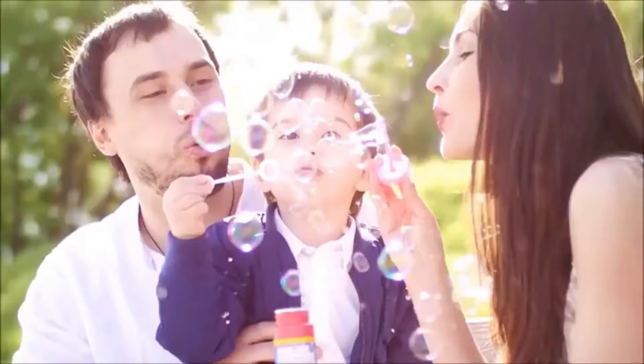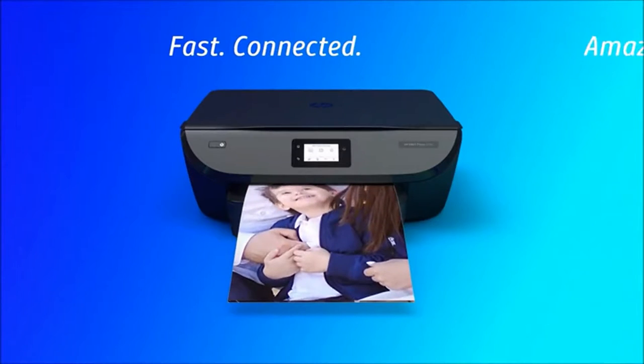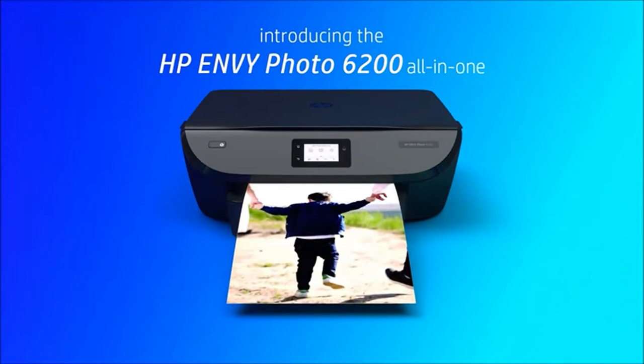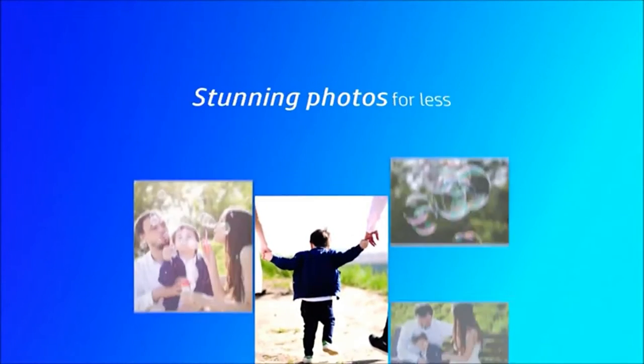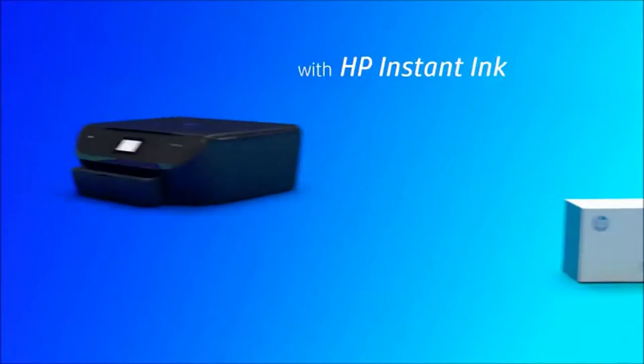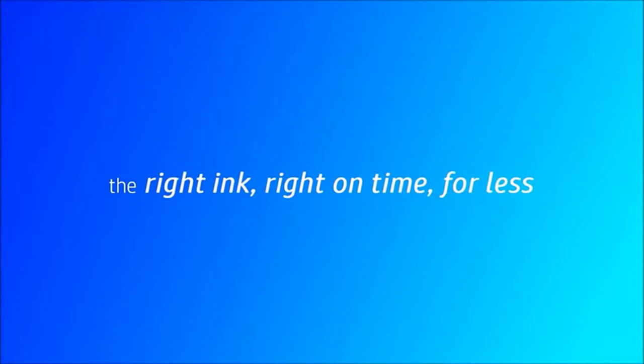Welcome to our pick of the best HP printers. Ever since HP made the first desktop laser printer, the LaserJet, back in 1984, the company has been producing some brilliant devices. HP continues to be a major player in the printer market, and the best HP printers are some of the best printers money can buy today.